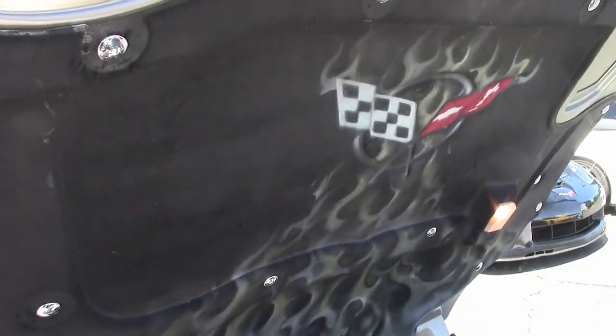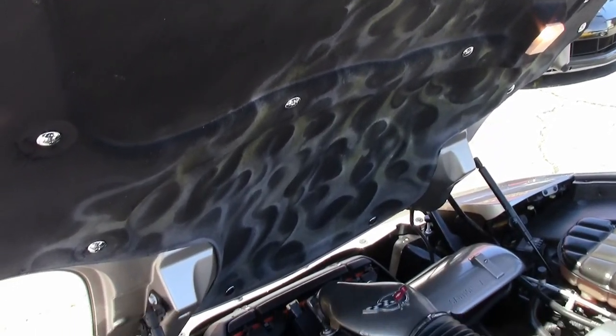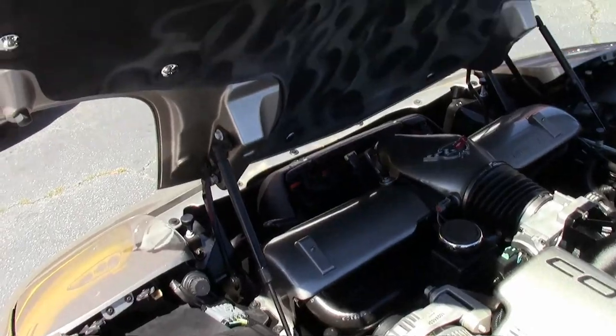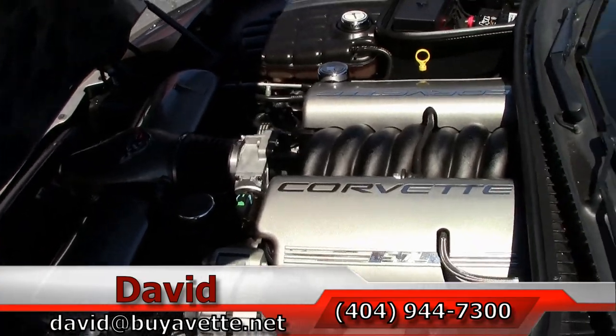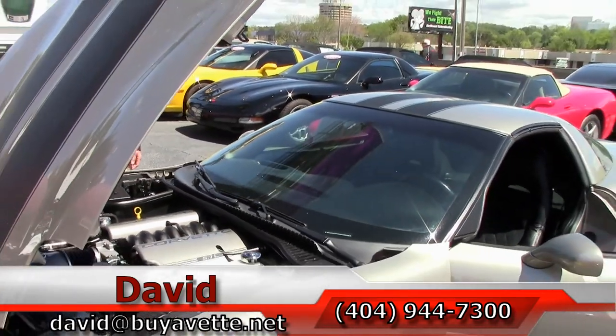350 horsepower LS1. As you can see underneath the hood, lots of extras. Under the hood, interior seats.